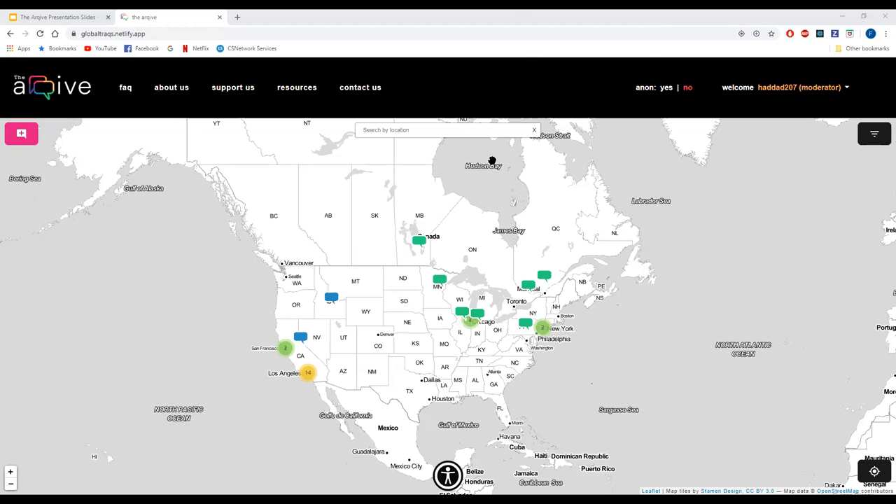Thank you everybody for attending. Regarding how to offer comments about this project — we don't have a formal way in senior design to turn in comments, but if you have comments about technical issues or suggestions, send them to me at jhurley2@calstatela.edu, which is in the chat. Comments about suggested features, the content of the site, and things like that should include me but should be primarily sent to Zachary and Cynthia — I'll ask them if they want to put their email addresses in the chat.